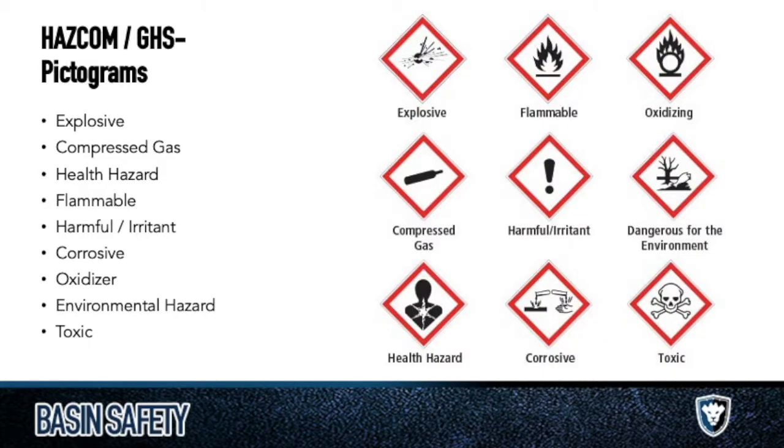Pictograms — pretty straightforward. You look at them and you can identify: the dead fish means dangerous to the environment, the compressed gas cylinder is pretty clear, and the flame means flammable — probably a fire issue. A couple that people get wrong: they forget the oxidizing one. Oxidizing essentially means when it mixes with air, it reacts in some way — it can cause fire, become toxic, become corrosive. The circle with a flame on top of it means oxidizing. In a similar fashion, another one people get mixed up is the exclamation point — think of it as an upside-down 'I' for irritant.